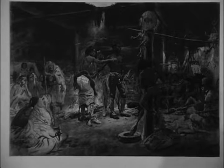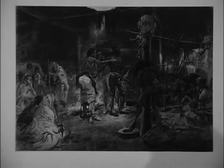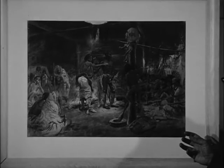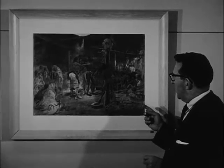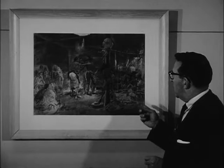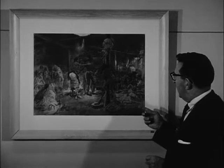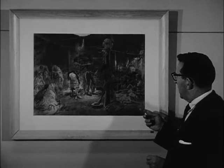You'll also notice, if you've ever studied the work of Catlin and Bodmer, that in this one case Russell, for research — showing again how meticulous he was — searched long and hard to find the interior of a Mandan Lodge, since certainly none existed when he came to Montana in 1880. He did it with meticulous detail. It's a very graphic and accurate depiction of the interior of a Mandan Lodge.